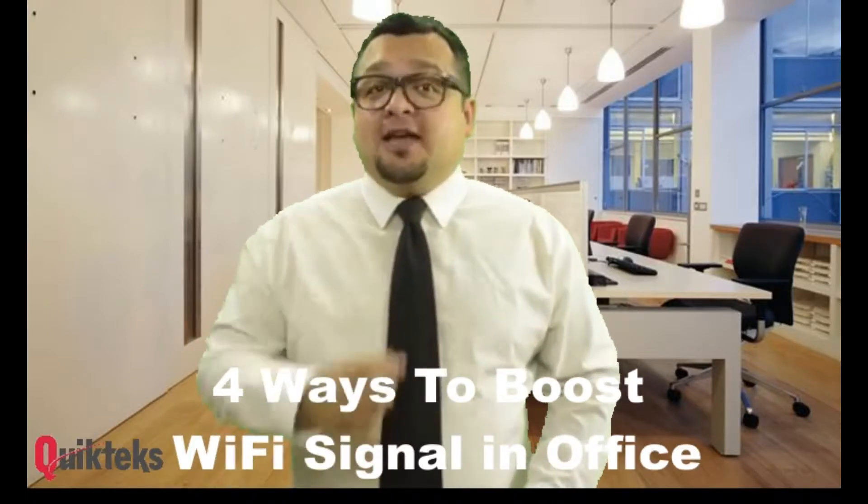Hey YouTube, Joey here with Quick Text Tech Support. One question we get asked a lot is how to boost Wi-Fi signal in an office. That's a great question. Here are four ways to boost Wi-Fi signal in your office.